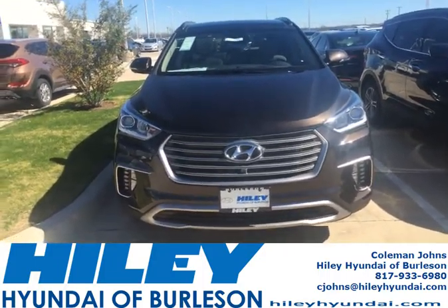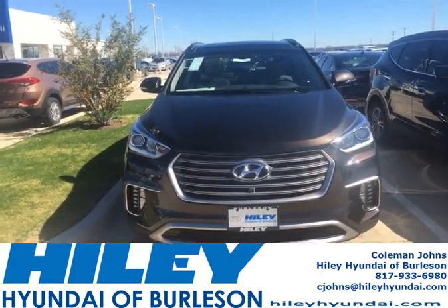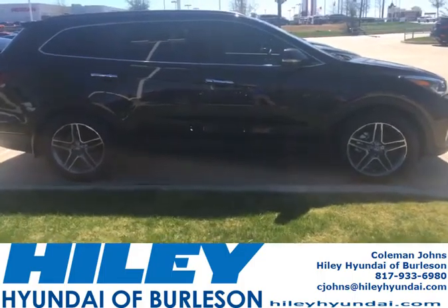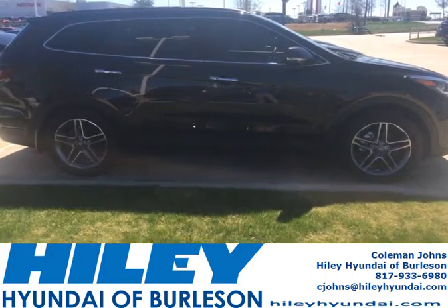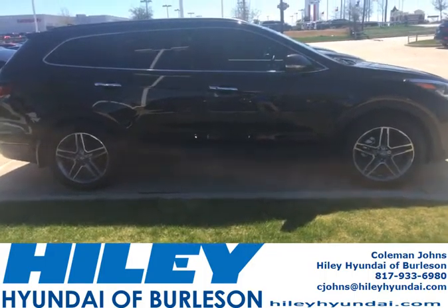Hi, this is Coleman Johns from Harley Hyundai. Today I'll be showing you a 2017 Santa Fe with the Ultimate Package on it. The Hyundai Santa Fe is a beautiful car. It's great on gas mileage, and a great family car just in case you want to do family outings or even if you have to move some things around.